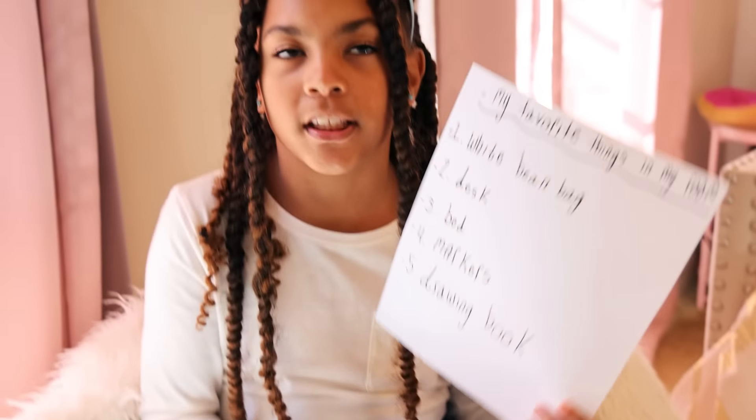So guys, my first thing — I wrote this all by myself. Give it a hand. One of my favorite things in my room is my white bean bag. I don't know what's in it — I'm guessing it's soft sand or something. Maybe like little plastic pellets.